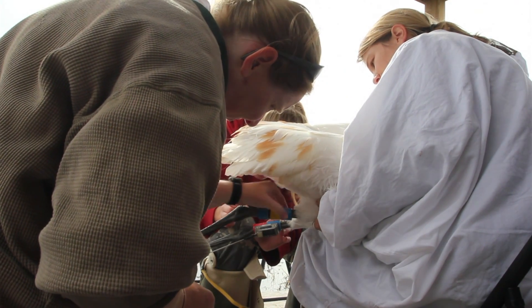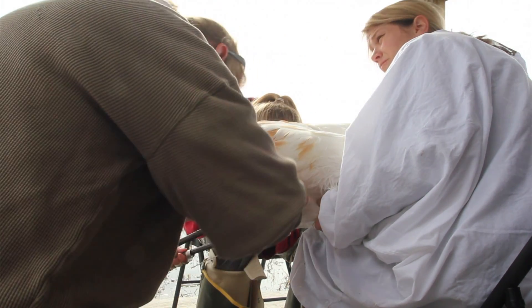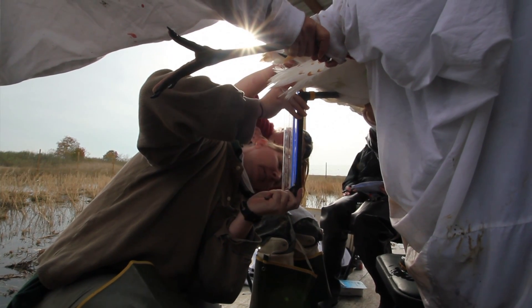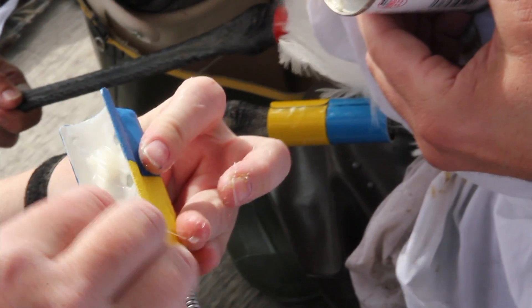What we also did this year is we took a weight of the birds to get a more current weight. They were weighed at a health check in Maryland but that's been about a month, so we took a weight to get a more current reading, and then we also took a standard leg measurement just to have that set of data for our birds.